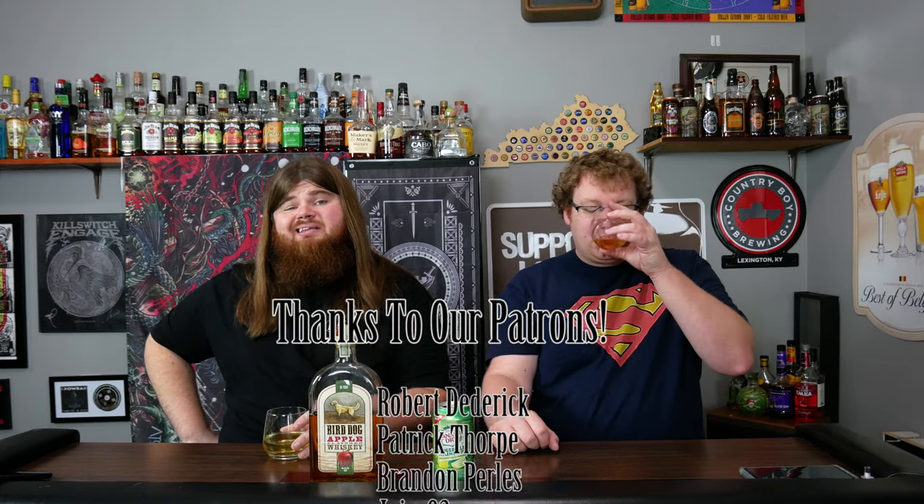That's been our episode. If there's something you'd like to see on the channel, leave a comment down below. Don't forget to hit that like button. Check us out on Facebook, Patreon, and Instagram. I'm Special K. I'm Radar. Thanks for watching.